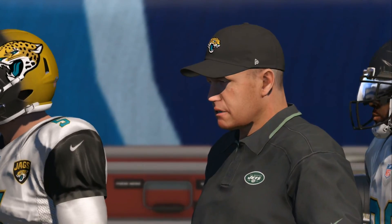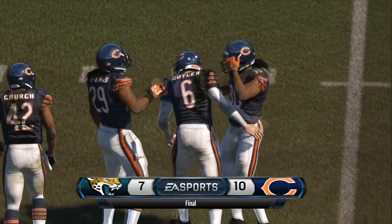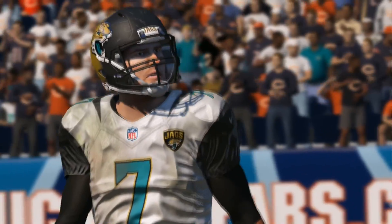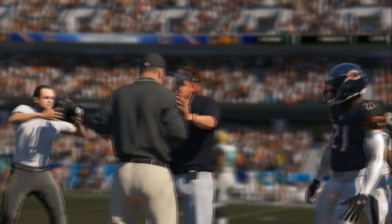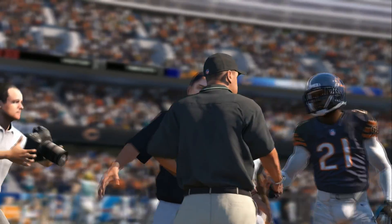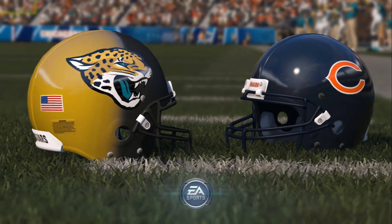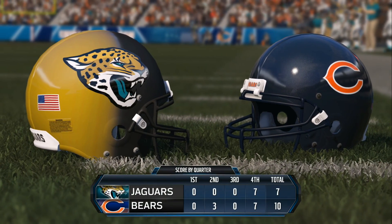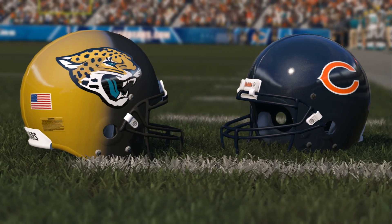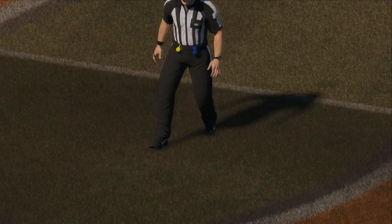Is every win sweet, or are the close ones that much more satisfying than just blowing someone out for 60 minutes? Well, the close ones are more satisfying because the tension is there longer. And the longer you're under tension, when it finally comes to fruition and you win, it just makes it that much more exciting.